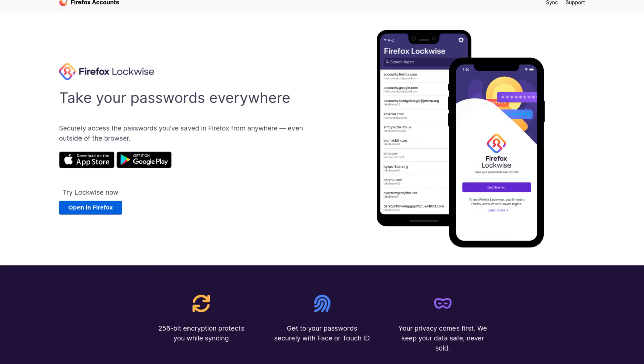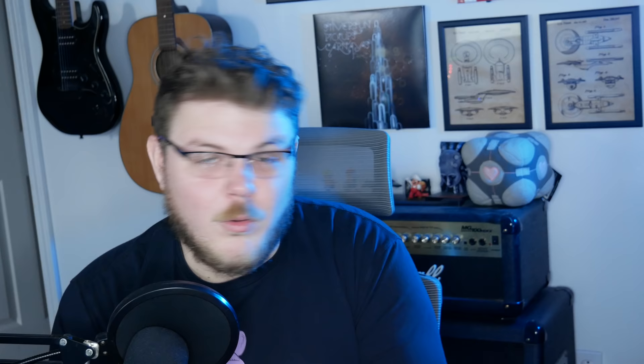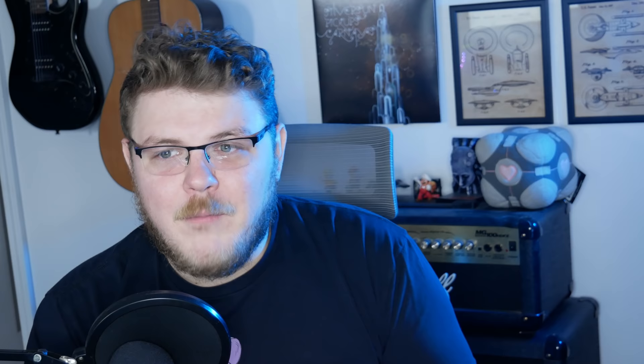Number five: we need an OS-wide password manager. At the moment, I'm not sure how useful one would be since there aren't that many first-party applications on the Librem 5 — most are GNOME applications. You can log into Firefox Lockwise through Epiphany or Firefox and synchronize passwords, but Firefox Lockwise is fine only for non-critical passwords. I'm not going to store my most precious account data in Firefox Lockwise.